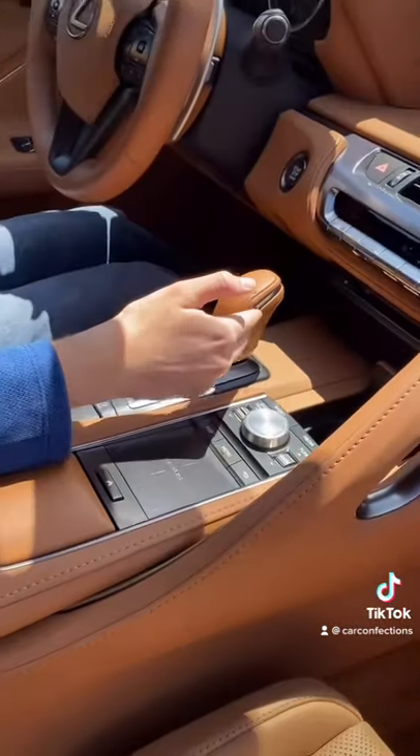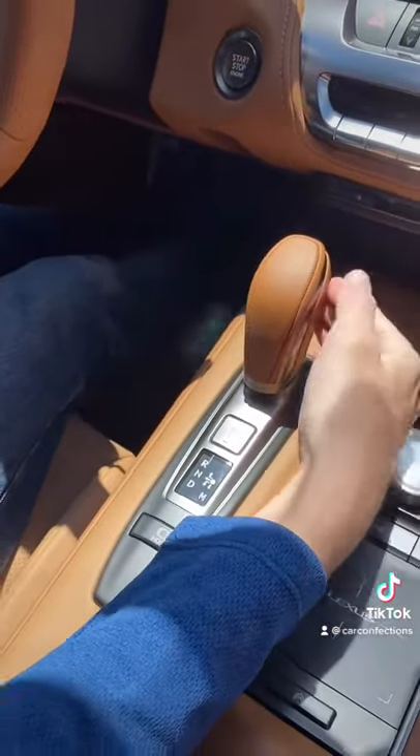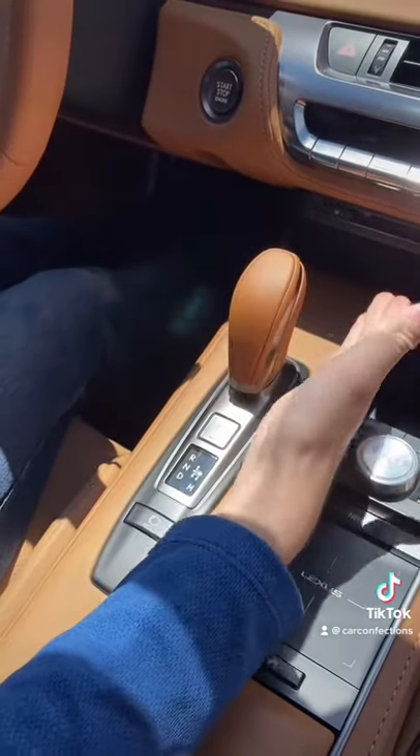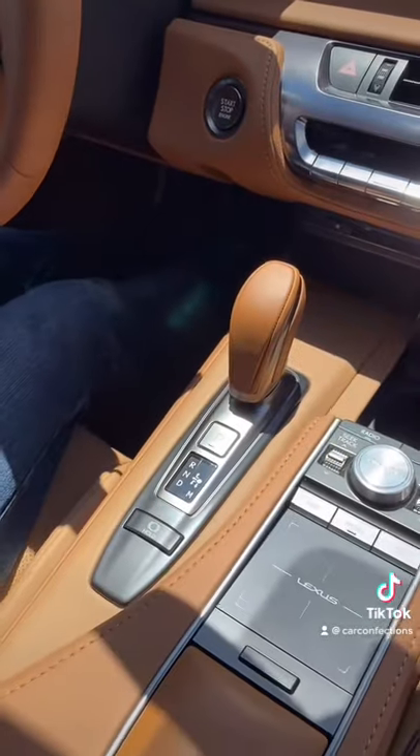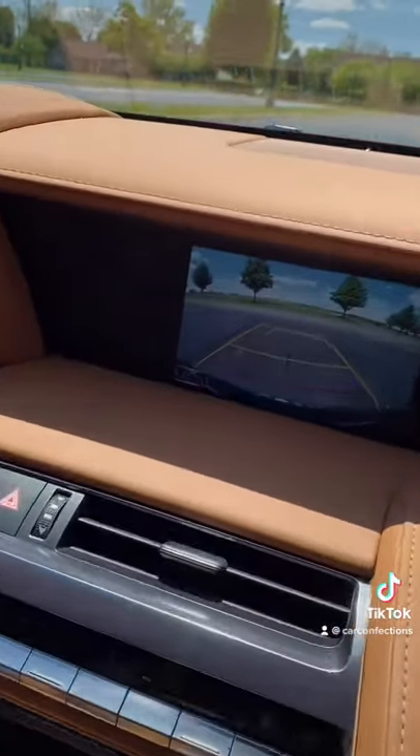Another thing is this shifter. This is really a dumb operation with this electronic shift — you have to push to the left and pull back to go into drive. And when you go into reverse, there's no 360-degree camera.